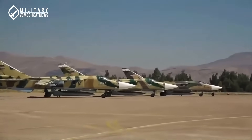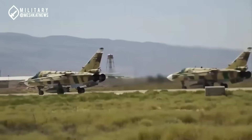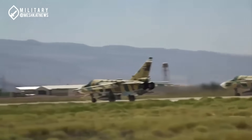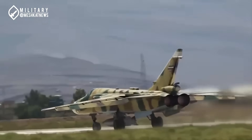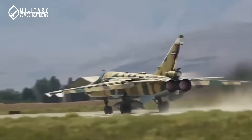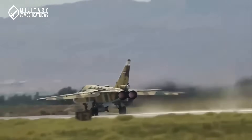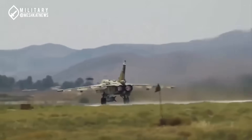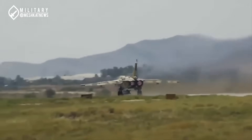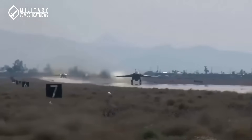However, developing a Bunker Buster capable of penetrating depths of several dozen meters requires more advanced technology and specialized aircraft. Unlike countries such as Russia, China, and the US, Iran currently lacks strategic bombers. Instead, it only possesses the Sukhoi Su-24 tactical fighter bomber, for which a specific type of bomb might be developed. However, Iran's strength does not lie in its air force, but in its ballistic missile capabilities.